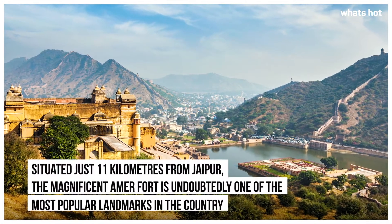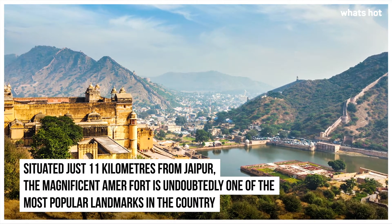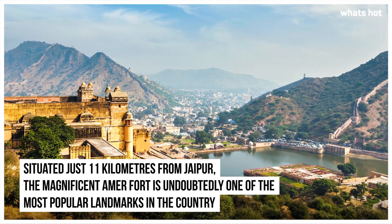Amir Fort. Situated just 11 km from Jaipur, the magnificent Amir Fort is undoubtedly one of the most popular landmarks in the country.